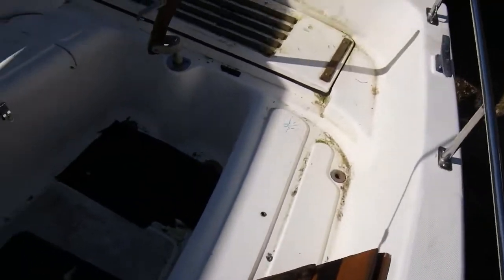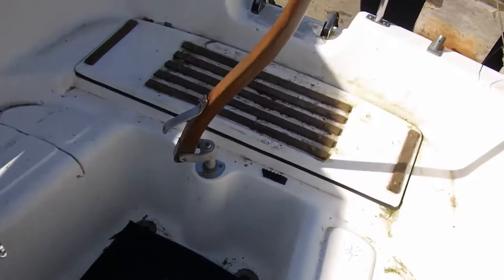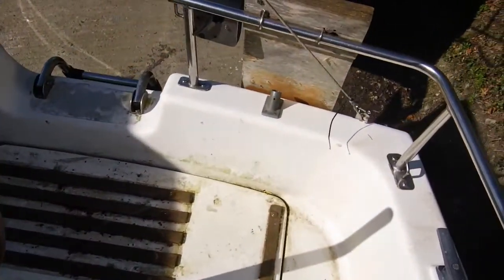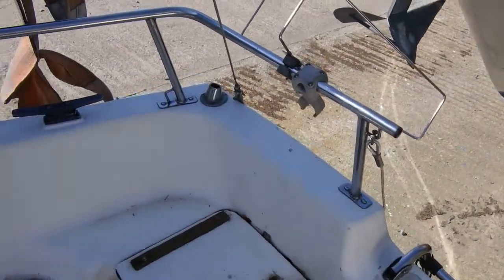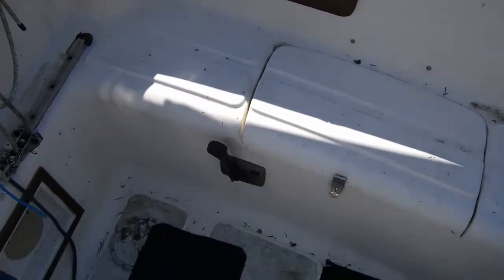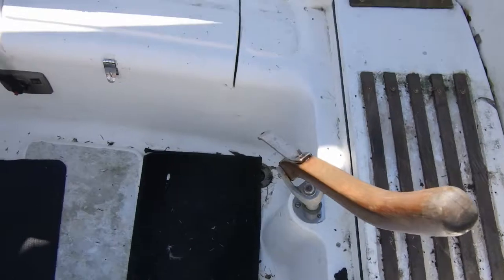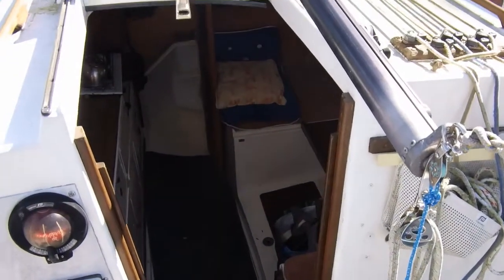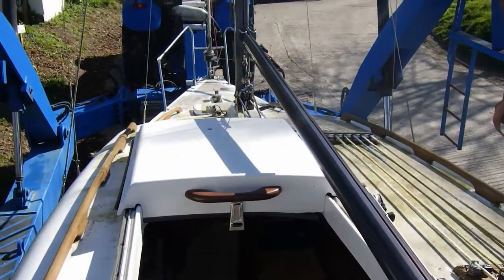Just stepping into the cockpit. As you can see from the photographs, there's tiller steering. Just pan forward — there's the companionway and looking forward.